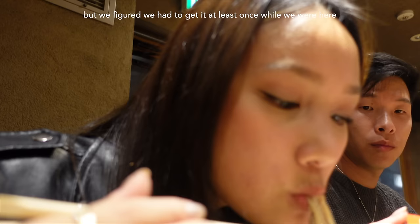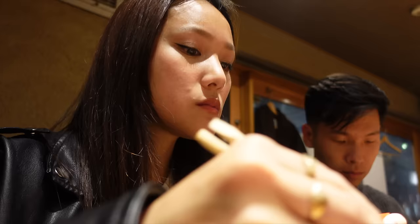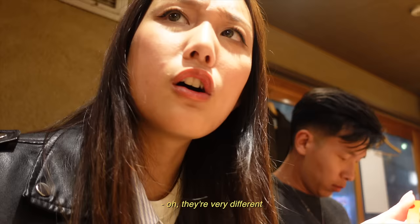I accidentally got two eggs. I think it's really good — I love these noodles. Super ramen-y. Did Josh get the other one, the miso one? Yeah, try it. Can I try your broth? Oh, they're very different. Yeah, they are.